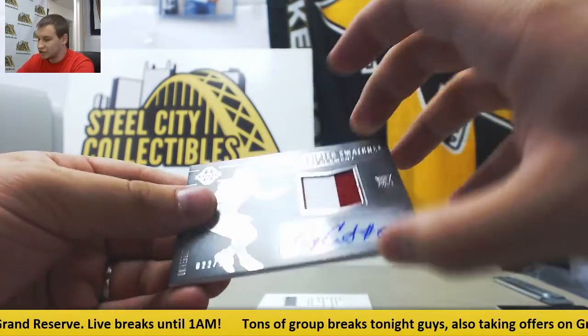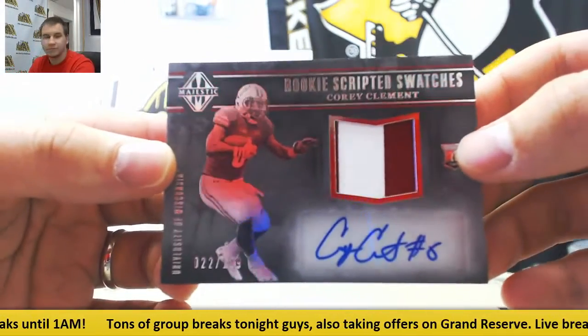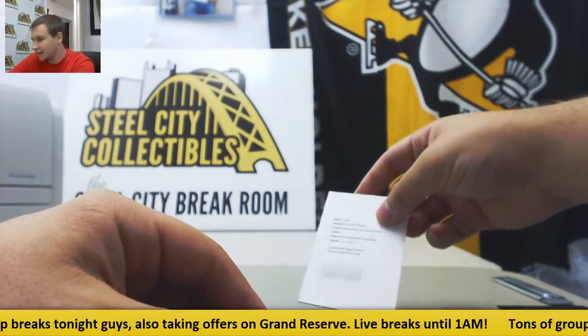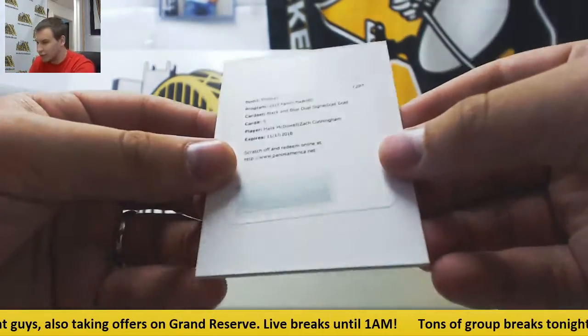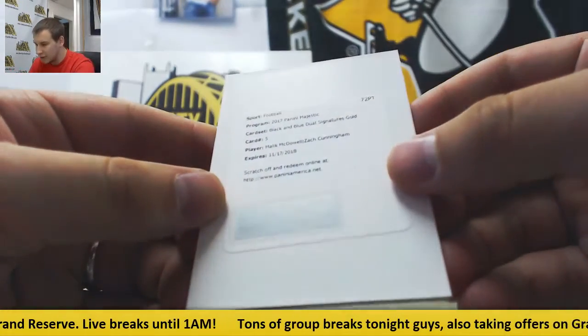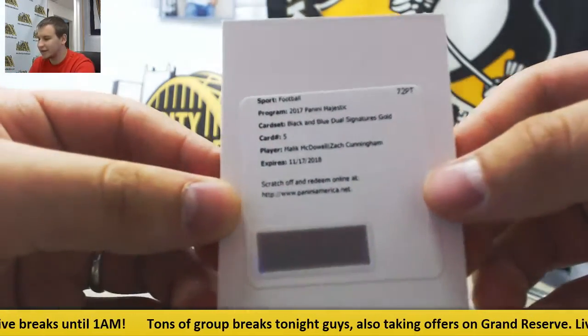Rookie patch, Otto to 199, Corey Clement. And the last hit is a dual autograph — Black and Blue Dual Signatures Gold — Malik McDowell and Zach Cunningham.